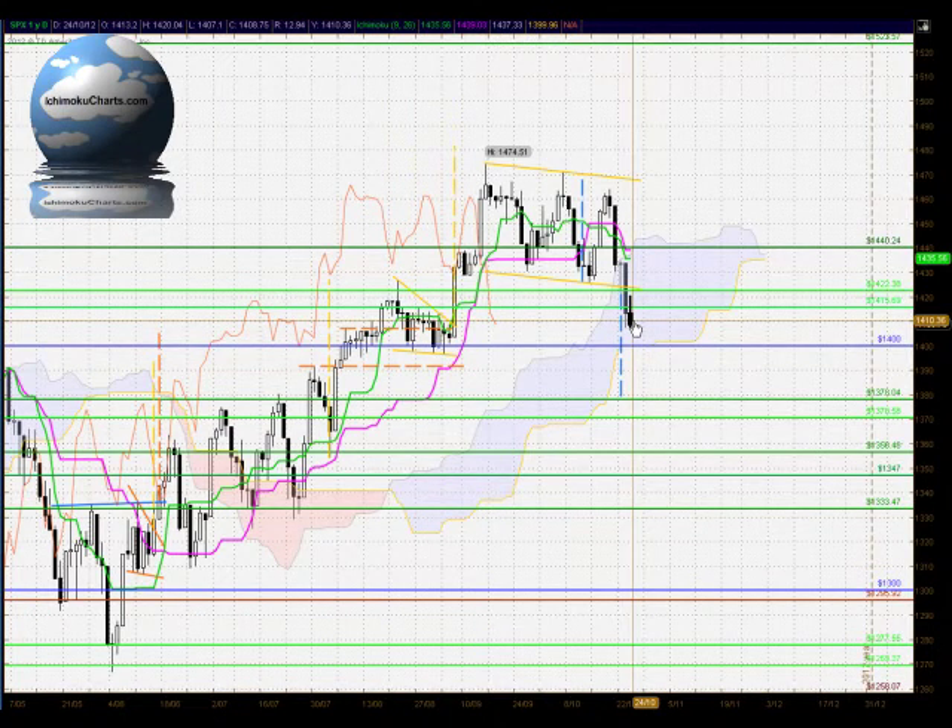Hello everyone, welcome to the IchimokuCharts.com daily analysis for the S&P 500 for Wednesday, October 24, 2012.